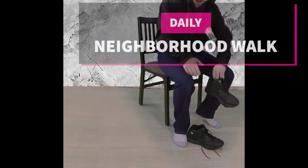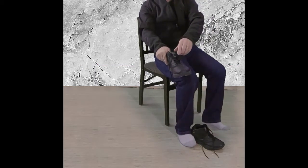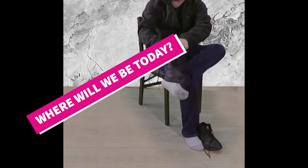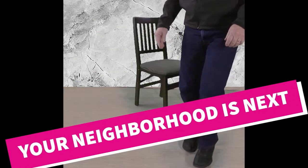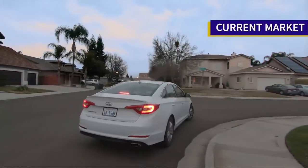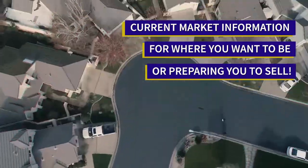Welcome to our neighborhood walk where we show you what is for sale by various realtors in local areas. Today we are in Turlock, in the area between Monta Vista and Fulkerf, and between Highway 99 and North Walnut.